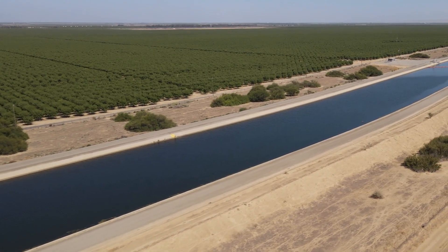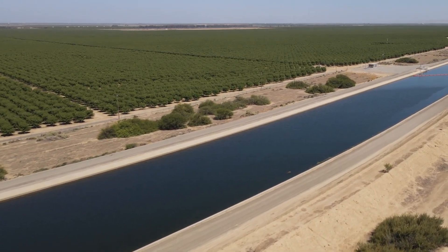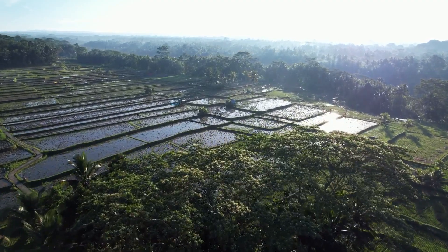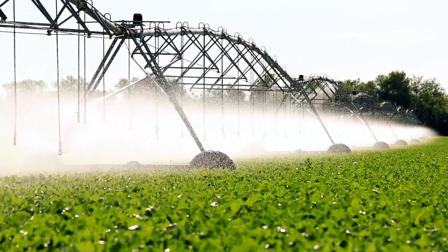In Pakistan, the Indus Basin irrigation system — one of the largest canal systems in the world — is being modernized with automated water distribution for improved efficiency. In Indonesia, many farmers still rely on small-scale irrigation, but newer automated flood irrigation systems are helping rice farmers reduce water waste while maintaining productivity.